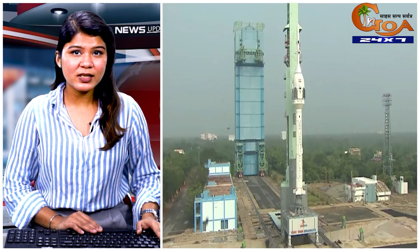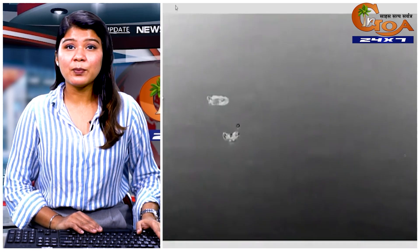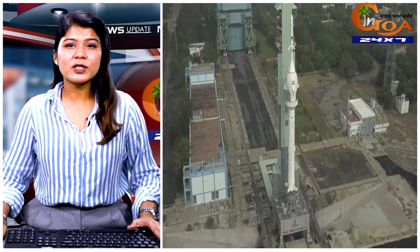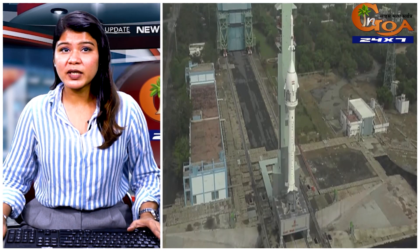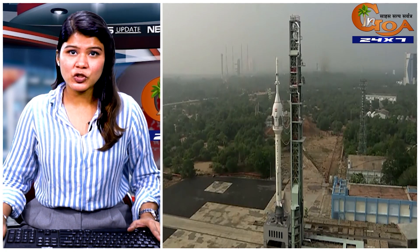Saturday's rocket tested the emergency escape system of its crew module, which separated from the thruster and made a soft sea landing about 10 minutes after the launch. This mission was conducted to test the efficiency of the vehicle's crew escape system, which will be used in case astronauts need to eject in an emergency.